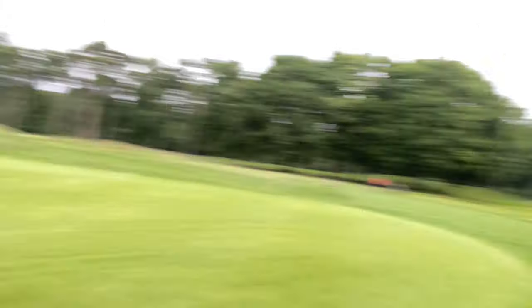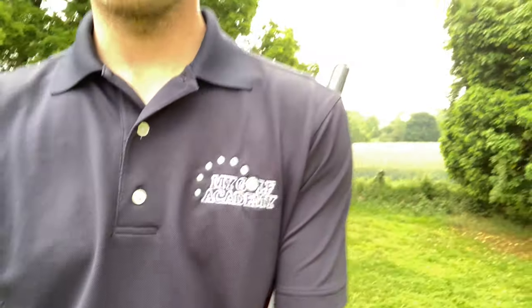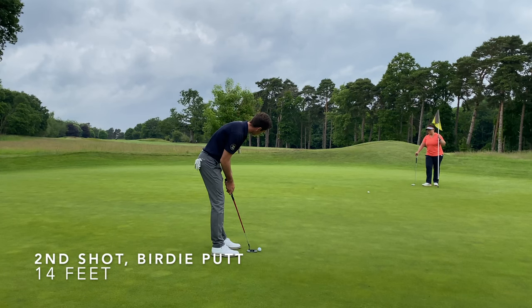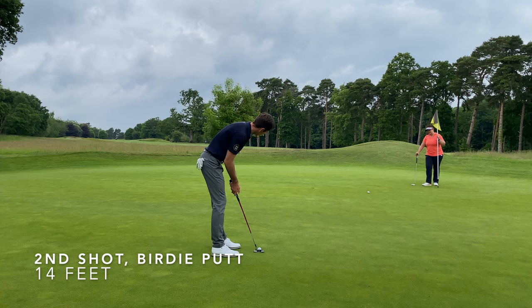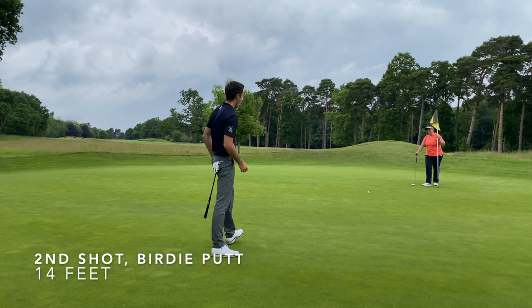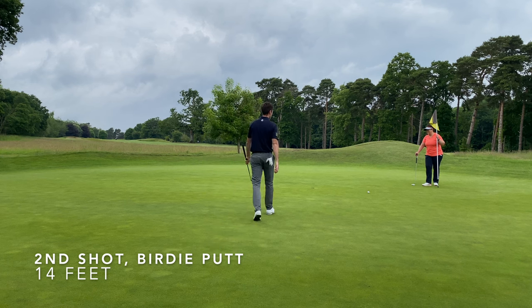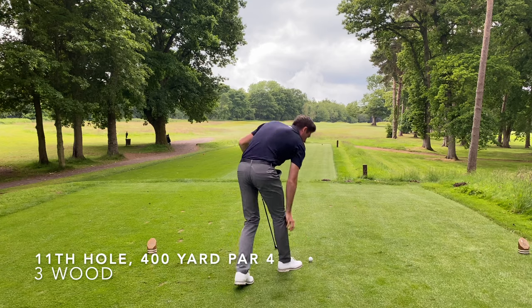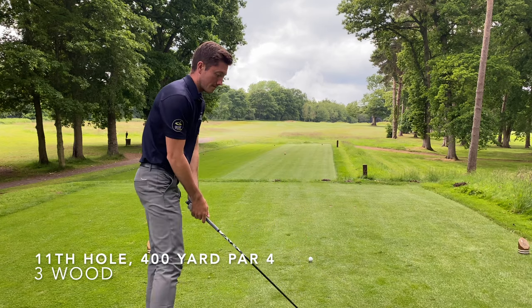We've just done a lovely little seven iron, perfect yardage, so we're going to see if we make a birdie. What a start to the channel — nice birdie up on ten.